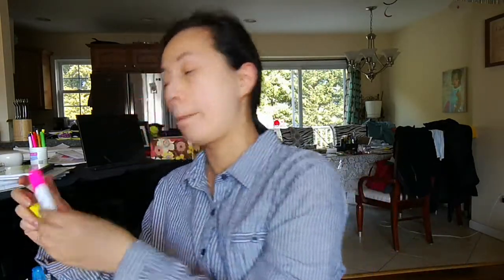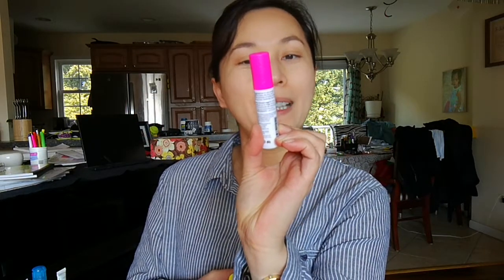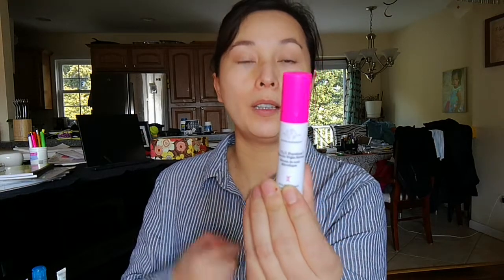The last products are from Drunk Elephant — also something a lot of YouTubers give great reviews, and they are relatively expensive, but the trial size is more reasonable. I picked up a set with two products in a cute little container. One is the TLC Framboos Glycolic Night Serum, which is supposed to give a gentle chemical peel effect to help get rid of dead skin. Dead skin has been a big problem for me in the past two or three months.